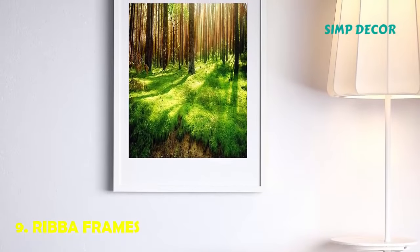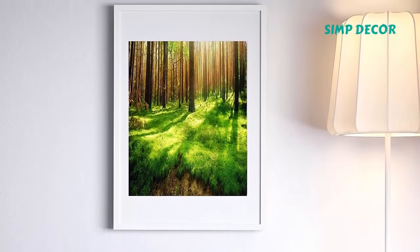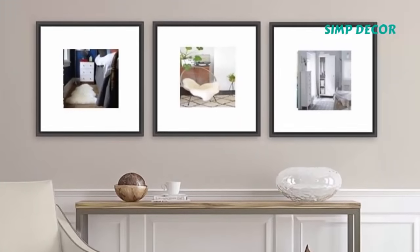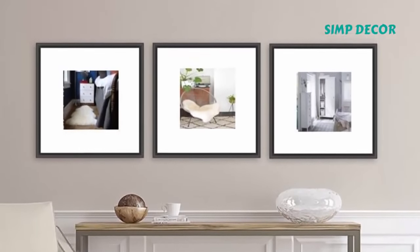9. Ribba Frames. It's easy to create the gallery walls of your dreams when you buy black or white Ribba frames in bulk. These simple frames allow the photographs to stand out, which is the point anyway. Just try to find cheaper, nicer frames anywhere — it's not possible.